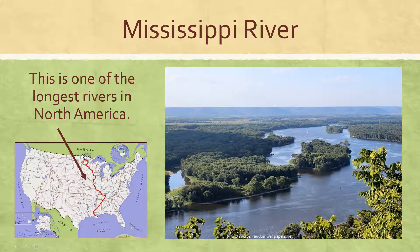down through Louisiana and out into the Gulf of Mexico. It is a giant river. In fact, it is the third longest river in the world. That's the Mississippi River.